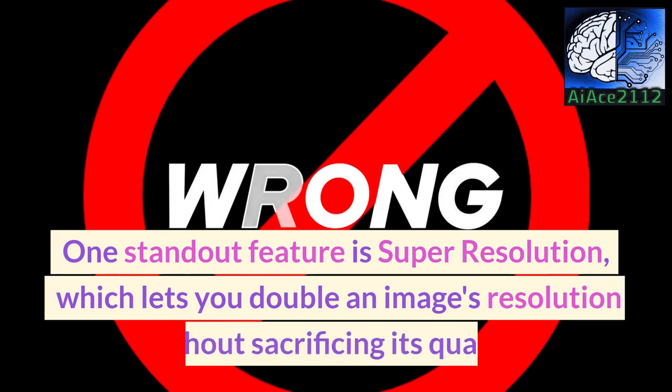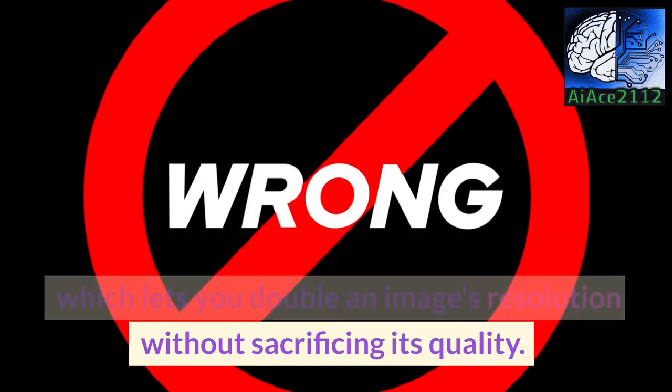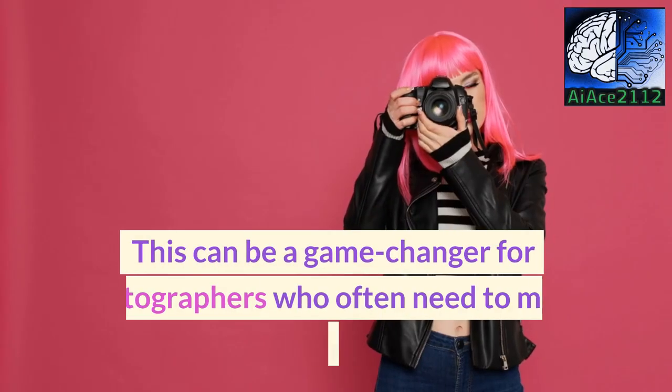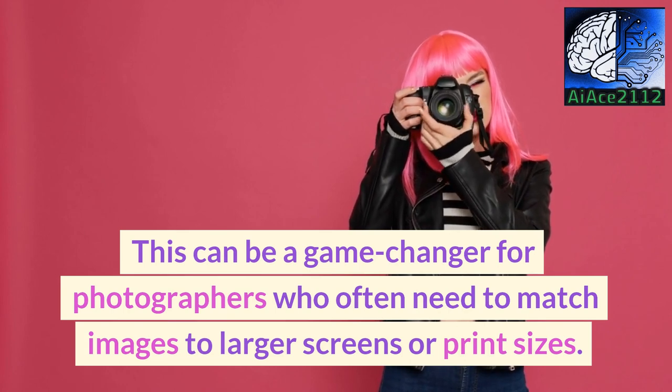One standout feature is super resolution, which lets you double an image's resolution without sacrificing its quality. This can be a game-changer for photographers who often need to match images to larger screens or print sizes.